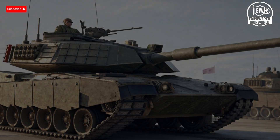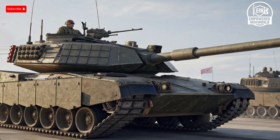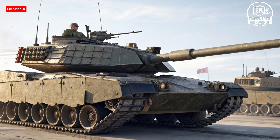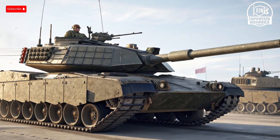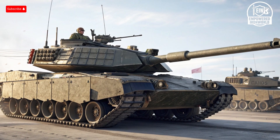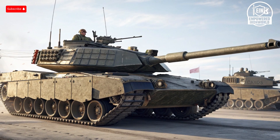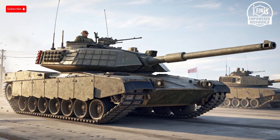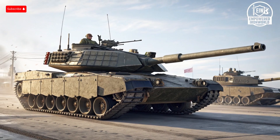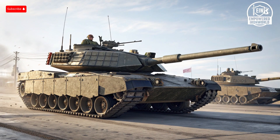Imagine a machine that combines raw power, unmatched armor, and precision firepower capable of turning entire battlefields into deadly chessboards in seconds. Two of the most feared tanks in the world, the American M1 Abrams and the Russian T-14 Armata, are redefining armored warfare, pushing the limits of modern military engineering and dominating conversations in defense circles.